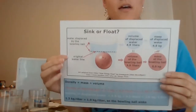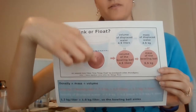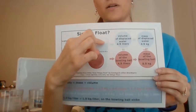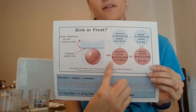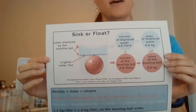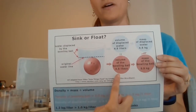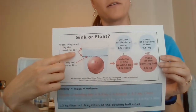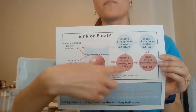So if we look at our bowling ball here, they've put the bowling ball in this cup of water and it has displaced this much water. Our bowling ball is 4.5 liters - that's its volume. We're doing things in metric because it's going to make the math a little bit easier. Because of that, the volume of water it displaces is also 4.5 liters - it is the same.